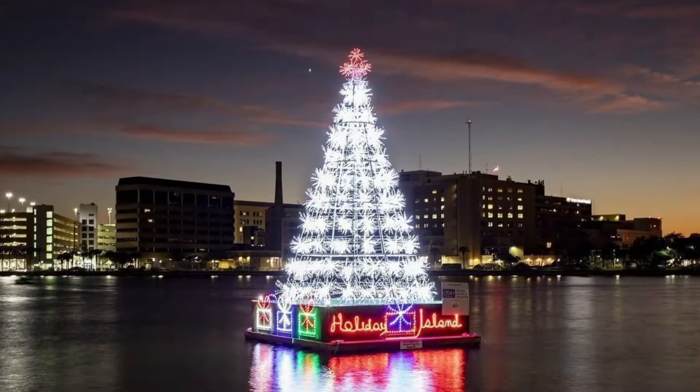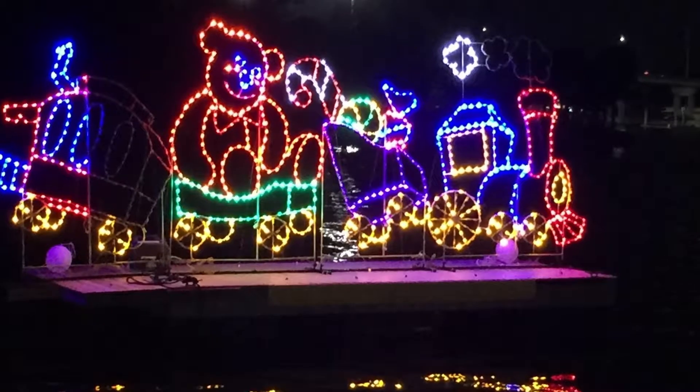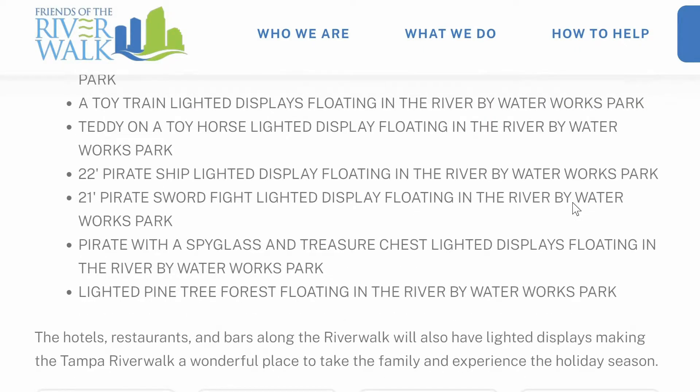Lastly is the Riverwalk Holiday Spectacular, which runs from November 29th through January 2nd. At 6pm on November 29th they're going to do a lighting of the tree ceremony. Really, what this is is they have all different decorations and things set up throughout Riverwalk, so just take a walk one night down Riverwalk with your friends or family, check out all the different decorations. There's a full list you can check out on the website. It's a really chill thing to do on a beautiful evening here in Tampa Bay.